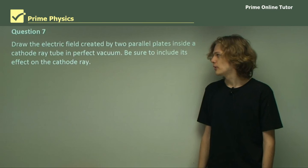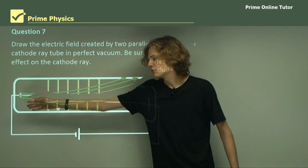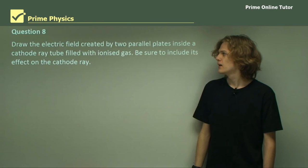Question 7: Draw the electric field created by two parallel plates in a cathode ray tube in a perfect vacuum, and include its effect on the cathode ray. The answer shows a cathode ray tube connected to a voltage with cathode rays coming out of the cathode. The electric field in a vacuum goes straight across the tube without being interfered with by any ionized gas, causing the cathode ray to bend in the opposite direction of the electric field.